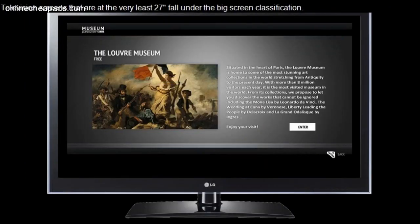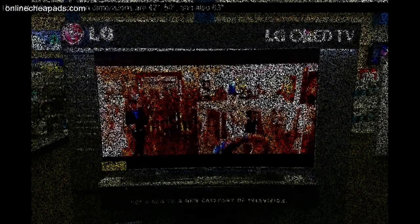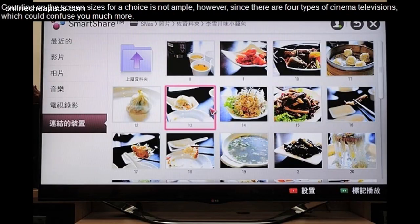Television screens that are at least 27 inches fall under the big screen classification. The rest of the big screen dimensions are 42, 50, and 63 inches. Counting on the screen sizes for a choice is not ample, however, since there are four types of cinema televisions, which could confuse you much more.